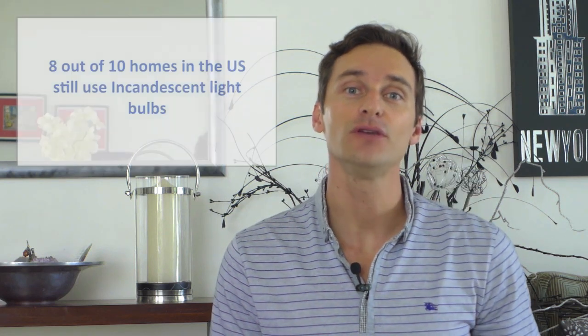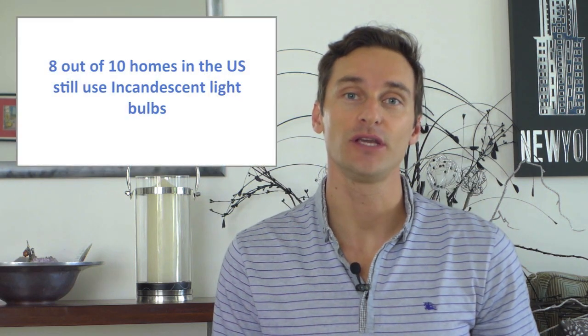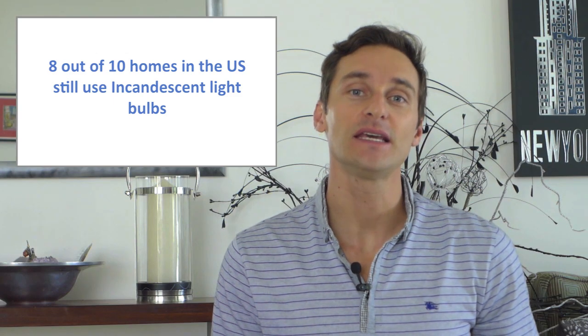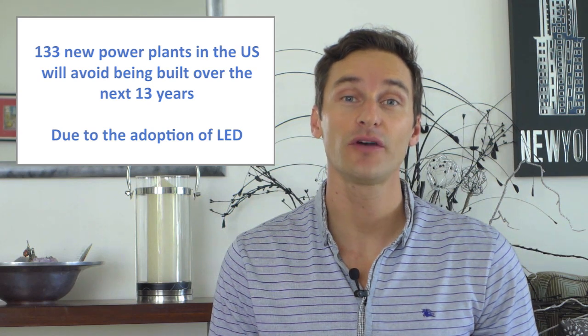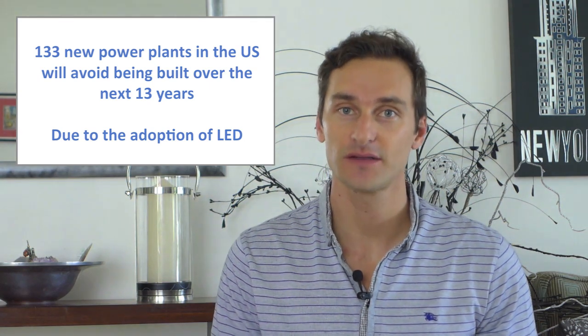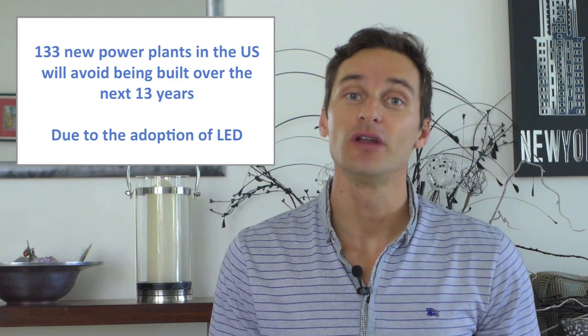The important part is this: incandescent lighting — the regular light bulb — is really inefficient, yet still used in 8 out of 10 homes across the US. Replacing these with LEDs is the first and best place to start. Utilities in the US generating electricity will avoid having to build 133 new power plants over the next 13 years due to the expected adoption of LED.